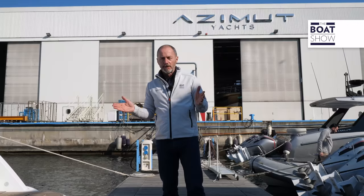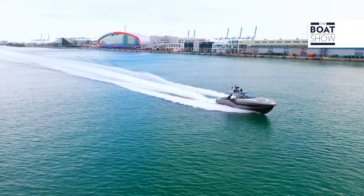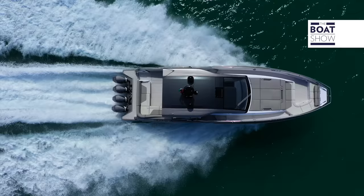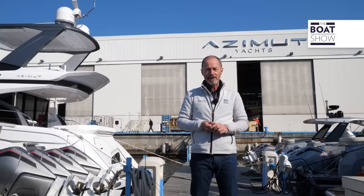When Azimut launched the Verve 47 back in 2020 at the Miami Boat Show, it injected a touch of Italian flair into the hugely popular outboard market in the US. In fact, they sold eight of them in the opening days of the show. But today it's the turn of her baby sister, the Verve 42, and we're going to take a look around.